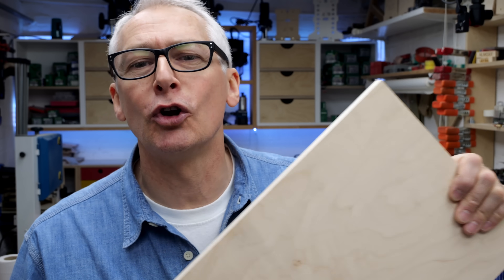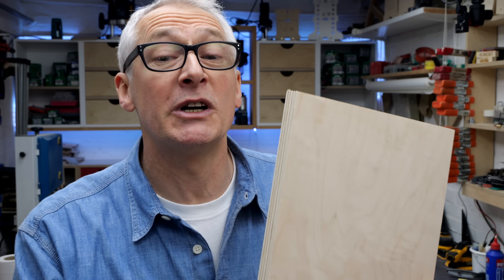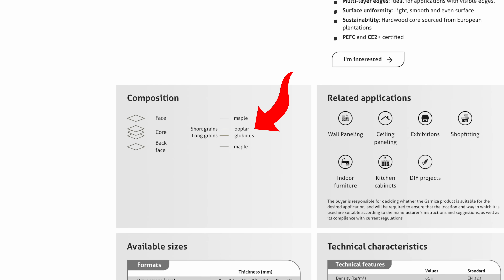I have to be honest — I thought globulus was one of those made-up marketing names, from around the globe. But no, it turns out that globulus is just the fancy name for eucalyptus, and this reinforced globulus ply is actually a mix of eucalyptus and poplar.